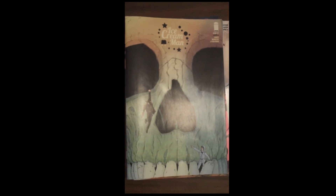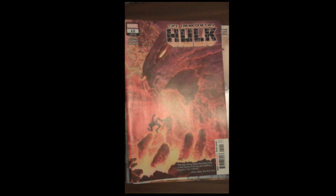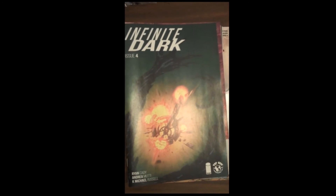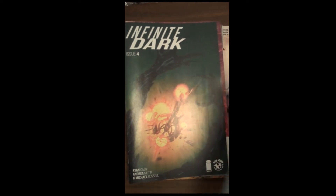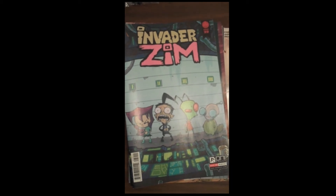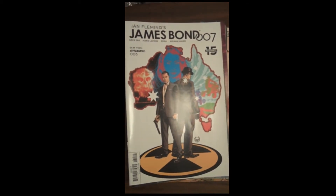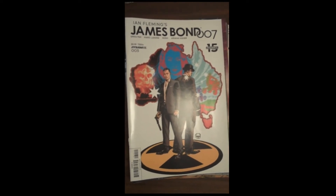Marvel is up next with issue 12 of The Immortal Hulk. Image Publishing is up next with issue 4 of Infinite Dark. Then Oni Press is up next with issue 39 of Invader Zim — just because. Then Dynamite Publishing brings us issue 3 of Ian Fleming's James Bond 007, written by Greg Pak — really a good story, well done, well put together.